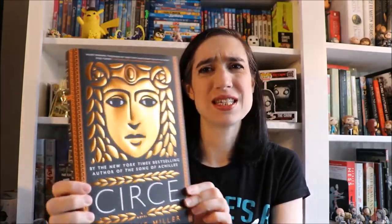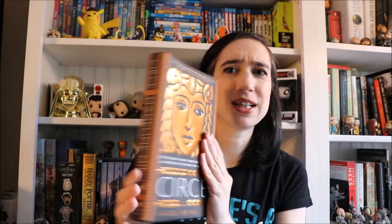I also have 'Circe' by Madeline Miller — I pre-ordered this because I loved her first book, 'Song of Achilles.' That was my favorite book of last year, it was just so good. When I heard she was coming out with a new book, of course I was going to get it. And it's beautiful — isn't this just the prettiest book cover? I love the gold, the spine looks really nice.